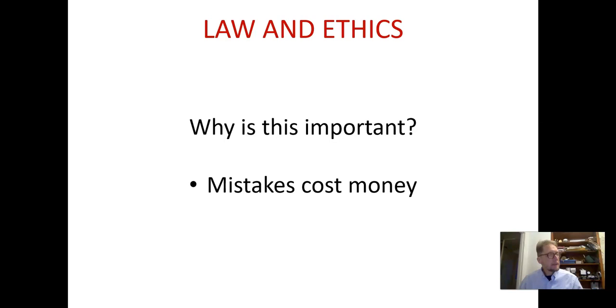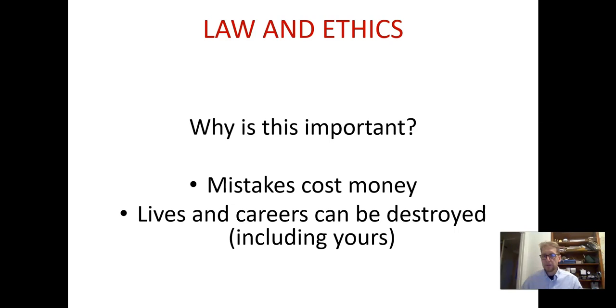So why is it important? The fact is if we start making legal mistakes, it costs money and that could cost you your job. You're no longer a private citizen — you're now a professional journalist. If you don't know the law, you can make mistakes which cost money and it can also destroy lives and careers, including yours. If you make legal errors, you can destroy not only your own career but have a massive impact on other people.